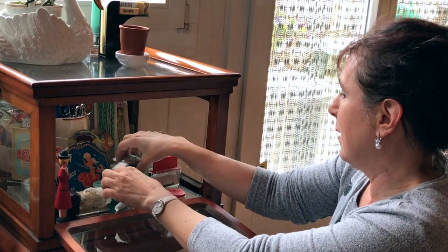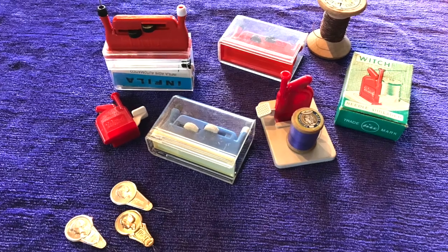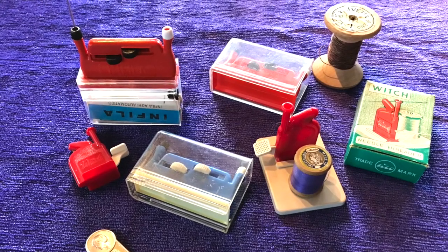I might have bought this to use to sew with, but now that I've done a temporary collection of sewing, of course it's going to go in here. And then you get something like this, which I have quite a few of — I got the actual original box with it as well. So this is to thread a needle.